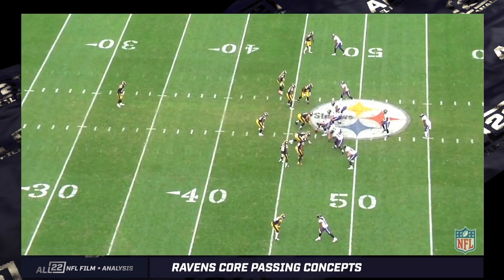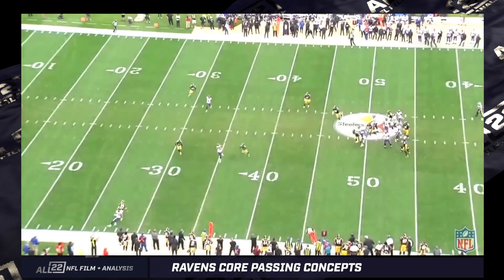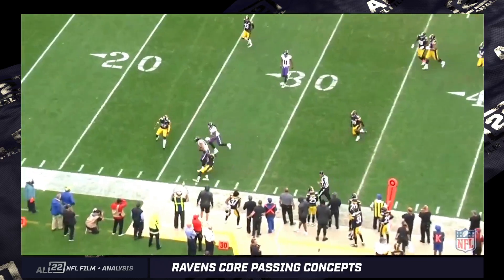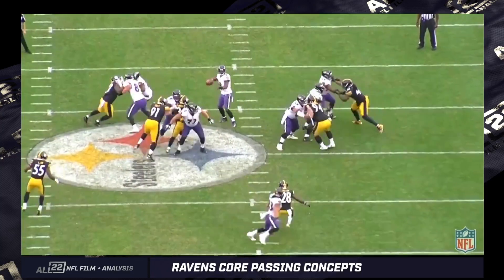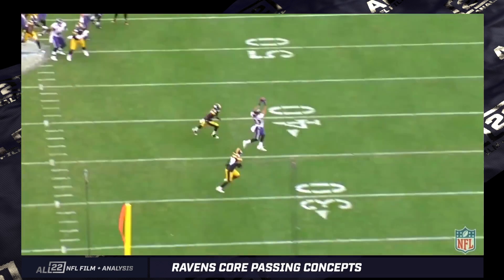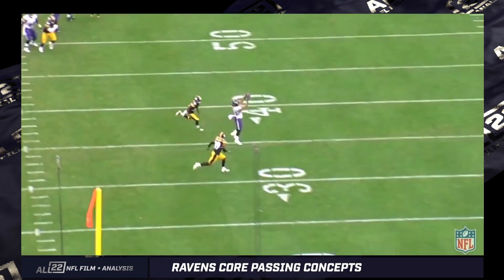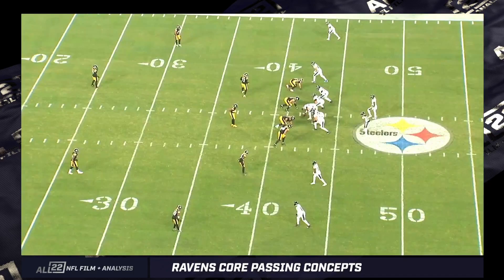Very effective in that role for us. Same concept here — Sneed, right-hand side within four yards of the right tackle. Over route. There are other routes run from that position, but the over is generally the most dangerous one. Breaks a tackle here; Lamar puts it right on the money. I believe Huntley also completed a pass against the Titans very similarly — threw it over the top of a linebacker, and Likely made a great catch. Good ball by Lamar, great catch by Willie Sneed. Underrated guy.